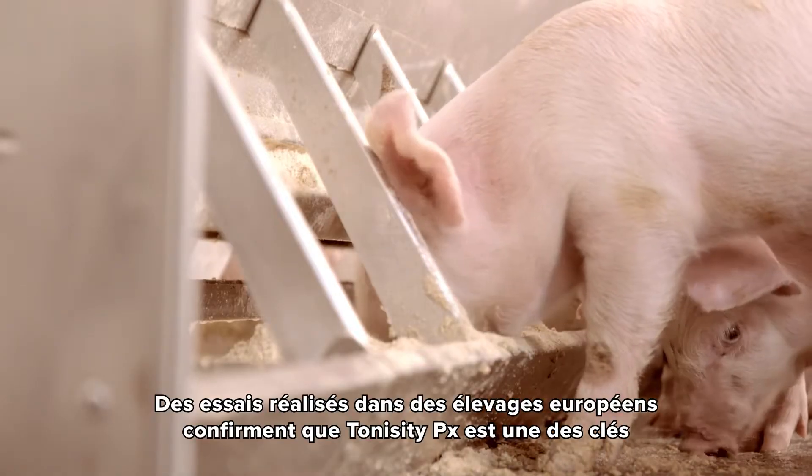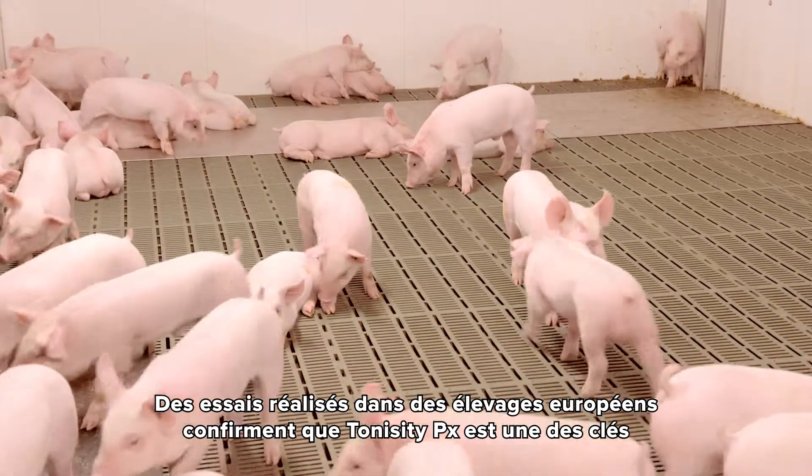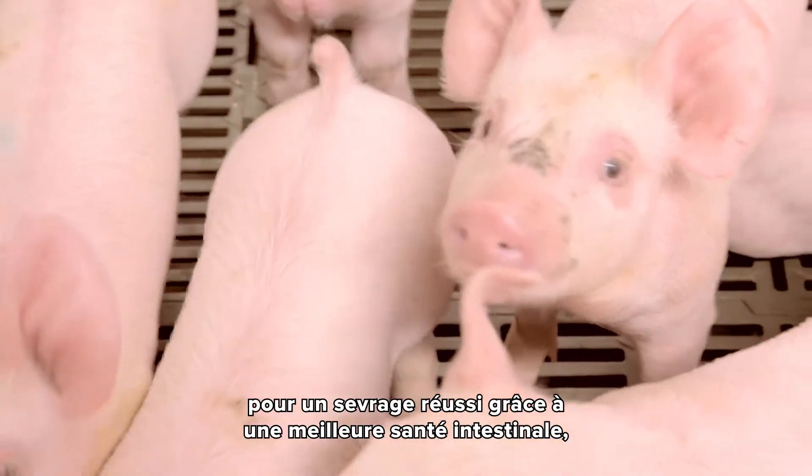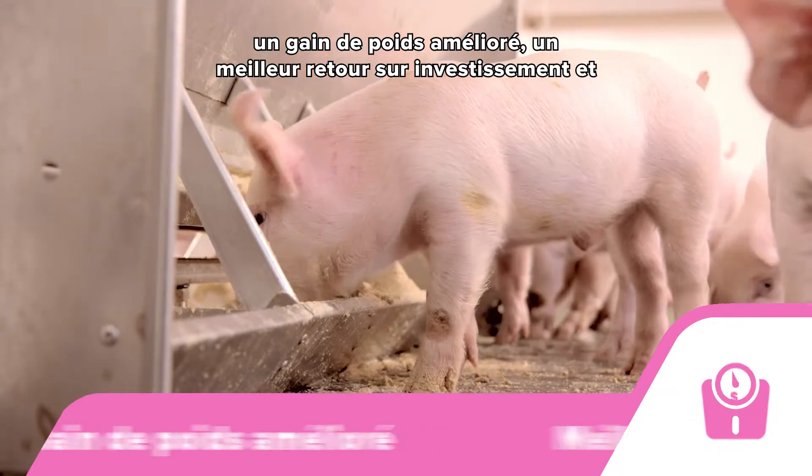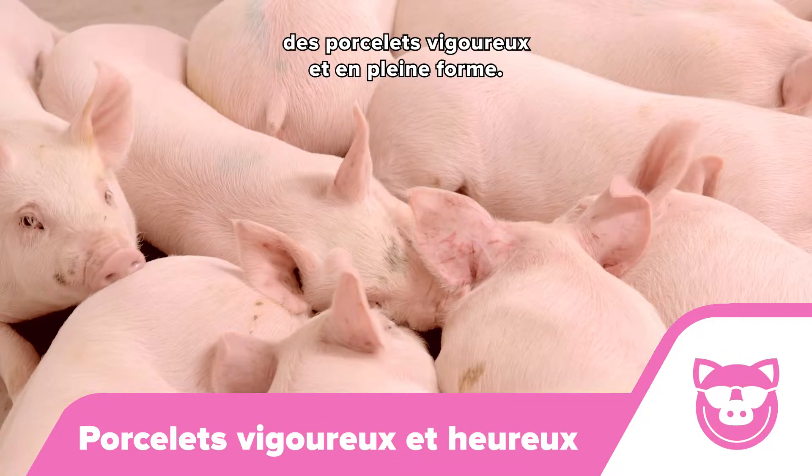On-farm trials across Europe confirm Tonicity PX as a lead product for weaning. Resulting in improved gut health, increased weight gain, a better return on investment and thriving happy pigs.